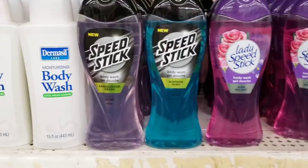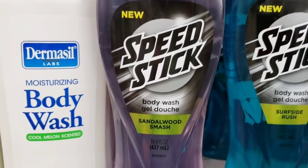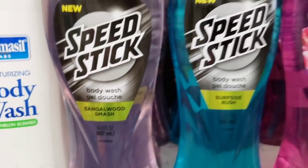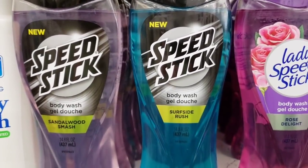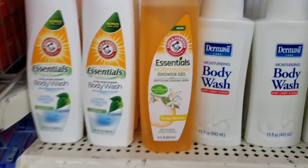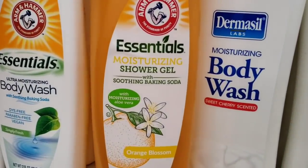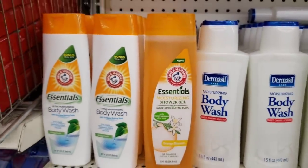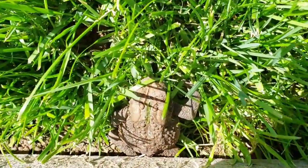Here's some more Speed Stick Body Wash — the Sandalwood and Surfside Rush. Here's some of the Arm & Hammer Essential Body Wash with baking soda.